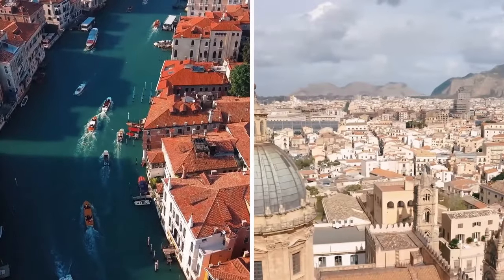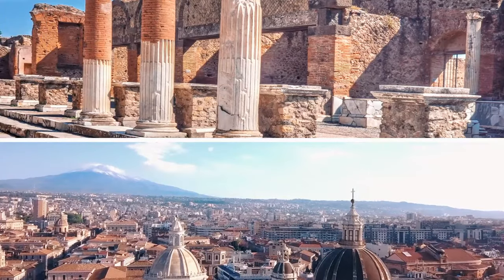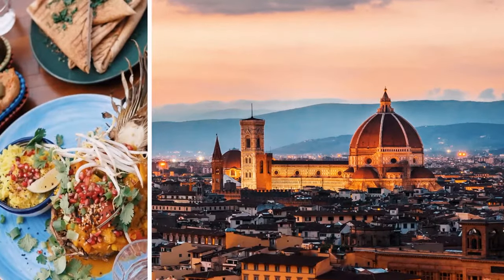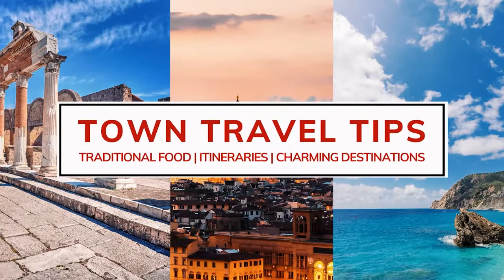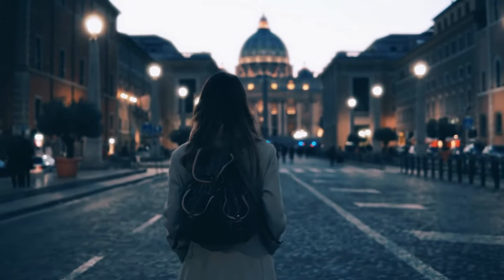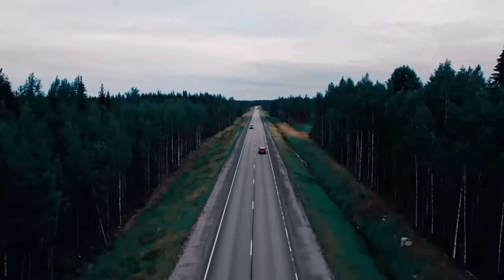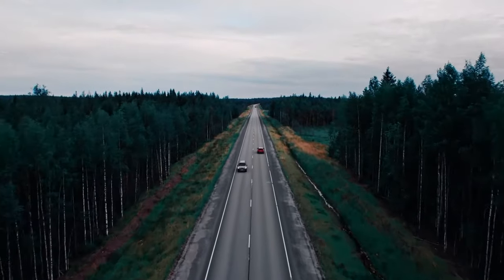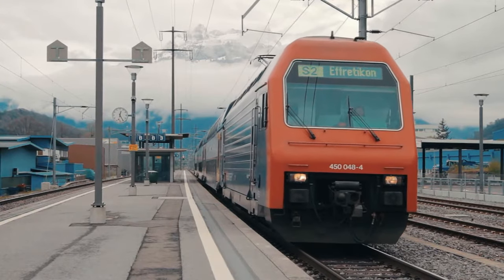Welcome back to Town Travel Tips! In today's video, we will tour Italy for one week, starting in Milan and arriving in Naples. We will travel almost 500 miles and through three cities, moving around using high-speed trains in about one week.